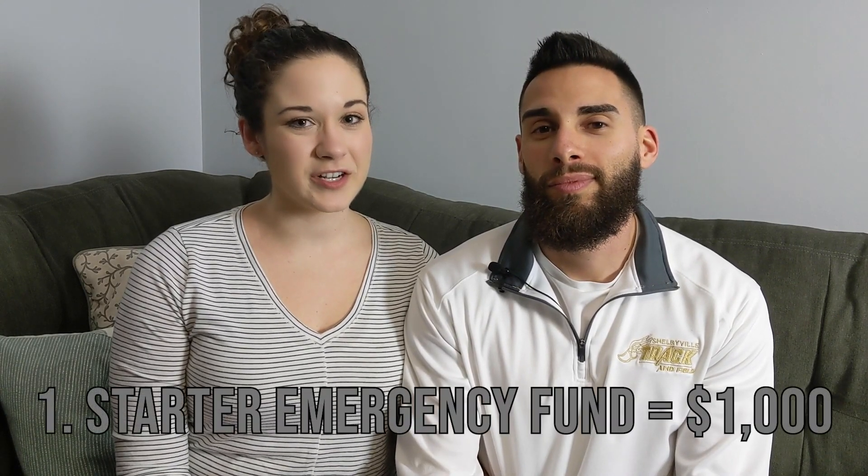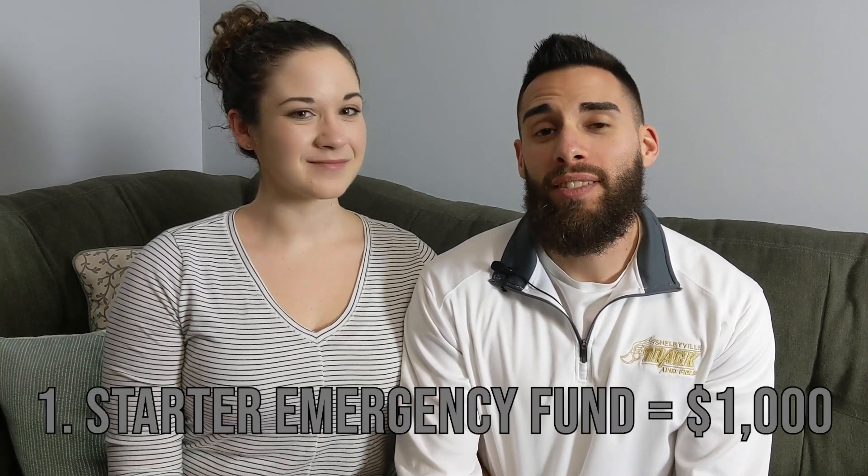So to start I'm gonna cover Dave's seven baby steps just so you have an idea of what they are. Number one is to save $1,000 as a starter emergency fund. You want to try to save that money up as quickly as you can — it's just a rainy day fund, so get it in the bank and forget about it.